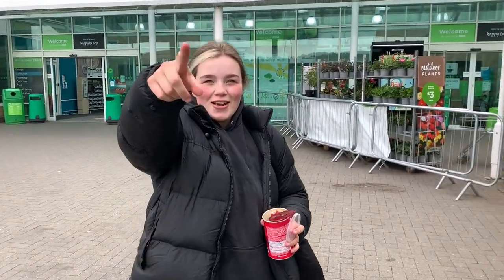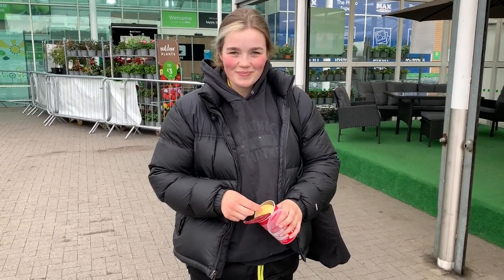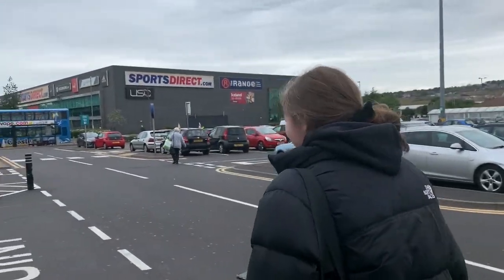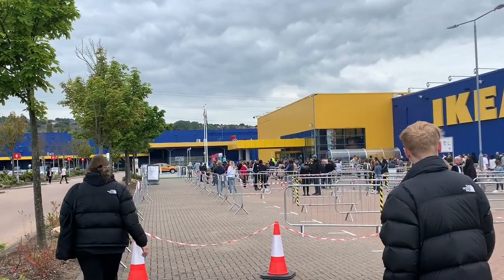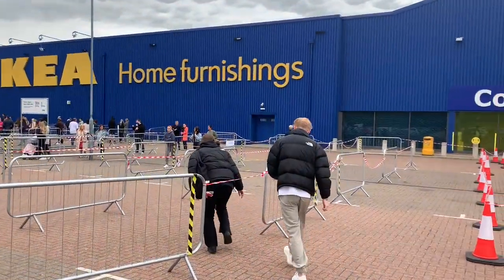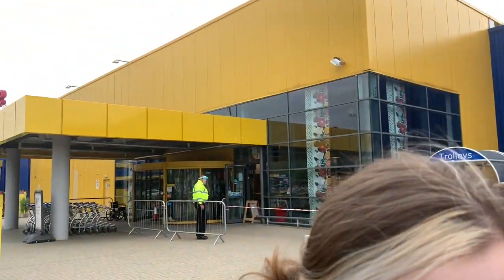I just came to ASDA to meet my friend Jay. Our friend Jake has decided to go straight to IKEA instead of meeting us at ASDA, so we're going to walk over - it's literally just over there, not a big deal. At IKEA, Jay and Jake said the queue was worse the other day when they came. I don't actually think it looks that bad so we should be able to get in quite soon. I'm so excited - I love IKEA and I haven't been in so long.